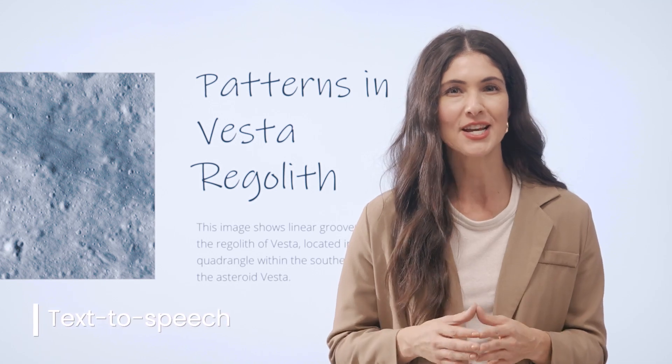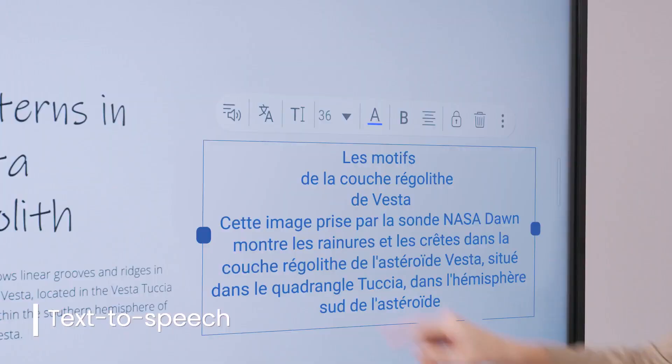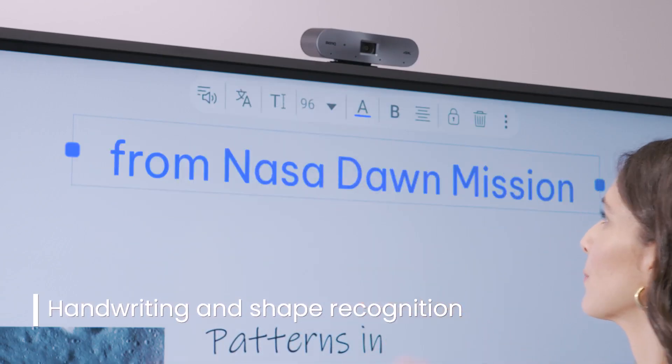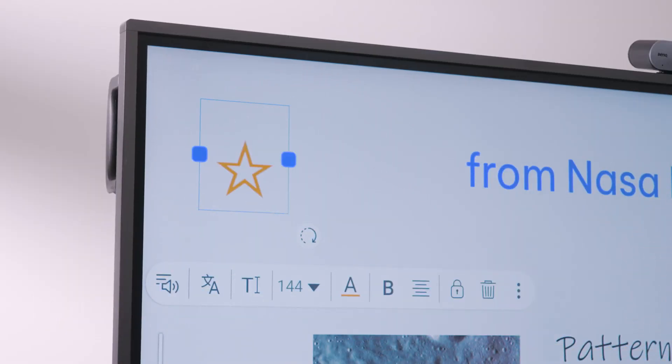There's also text-to-speech that can read text aloud for better accessibility. And last but not least, we have Handwriting and Shape Recognition, which makes your handwritten notes and shapes perfectly legible and editable.